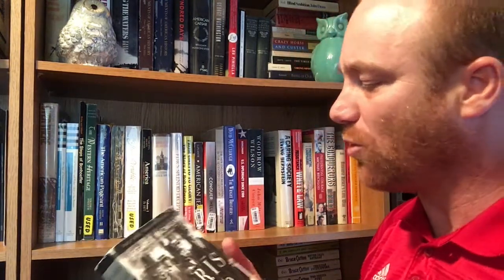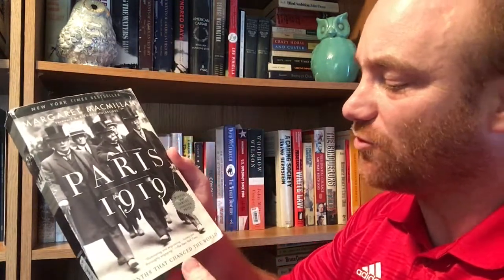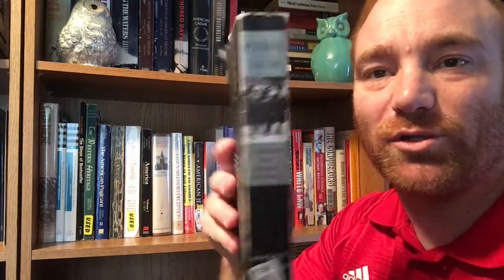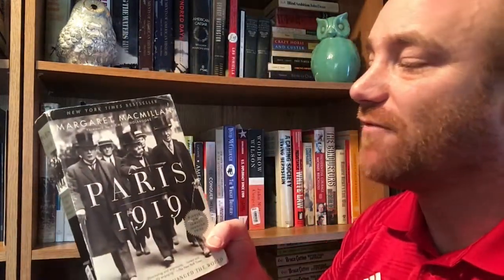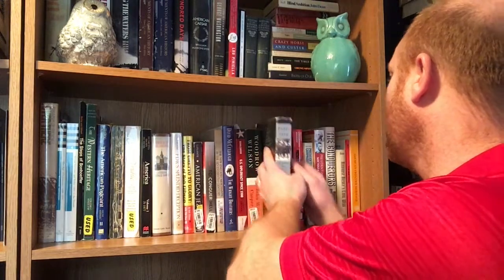Another World War One book by Margaret MacMillan — 'Paris 1919.' On the cover it says winner of the Samuel Johnson Prize. It's about the six months that changed the world. On the front there's a very famous picture of David Lloyd George, Georges Clemenceau, and Woodrow Wilson — the big three for World War One, who were largely responsible for the peace negotiations. This is a 2003 paperback edition from Random House. It's supposed to be a very, very good book and I'm excited to get into it.